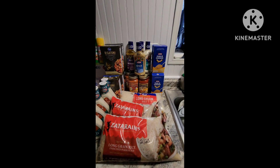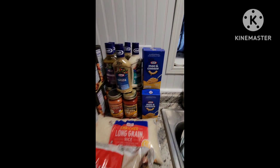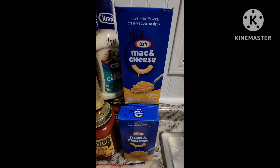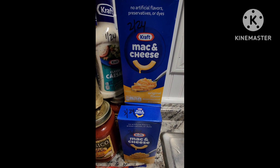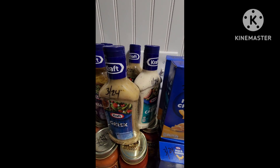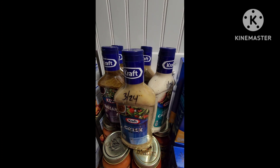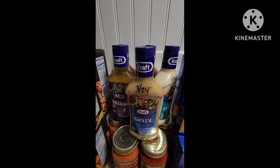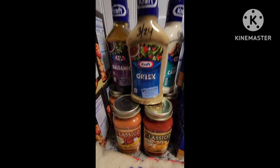First is Kroger, and I wanted to share some Ibotta rebates. One was this mac and cheese — I picked up five boxes and got 25 cents back per box. Then I picked up five, which was the limit, for the Kraft salad dressings. There were 65 cents back each one from Ibotta.